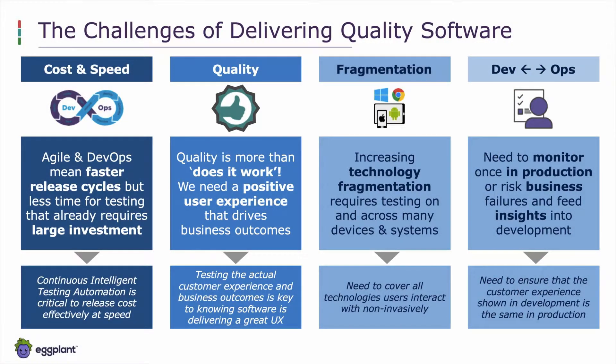If we think about the challenges of delivering quality software, we can narrow it down to four different elements. One is around cost and speed. As organizations move towards Agile and DevOps, that means faster release cycles but less time for testing. So the focus of what do we test needs to be addressed to make sure we're optimizing all our resources to deliver higher quality software. Things like continuous intelligent test automation are key.